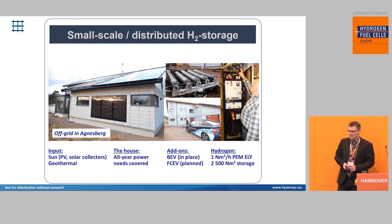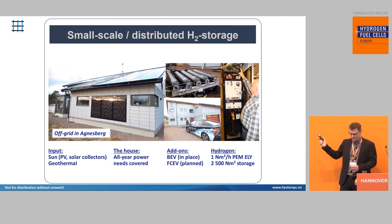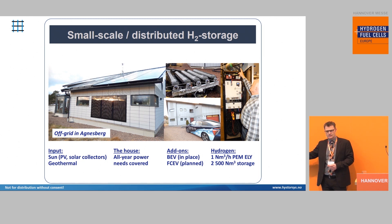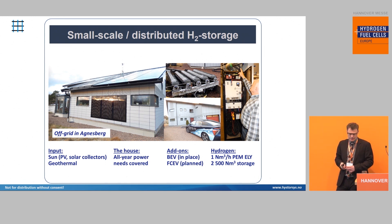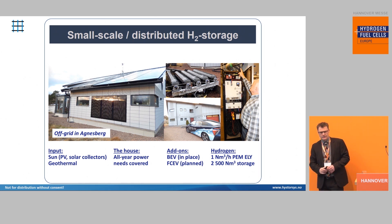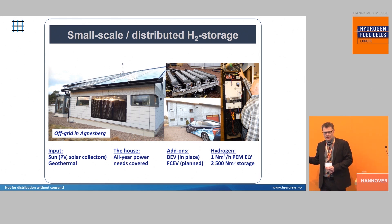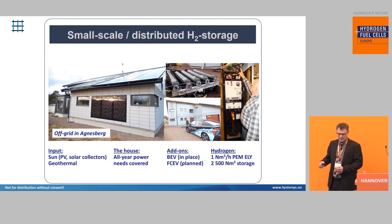If you go visit Nilsson Energy, just next to the public forum, you will meet Hans Olof, and he actually did this in his house. He is using our compressor system. He has based his house on solar — this is an off-grid house. He based his house on solar input and also geothermal energy. The house is very nice; there is no lack of anything. All power, all year round, is fed based on the sun and the geothermal. He has a battery electric vehicle, and he also planned a fuel cell electric vehicle to be powered by his house.